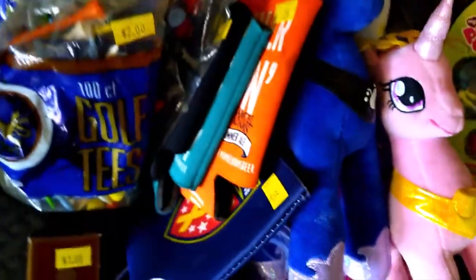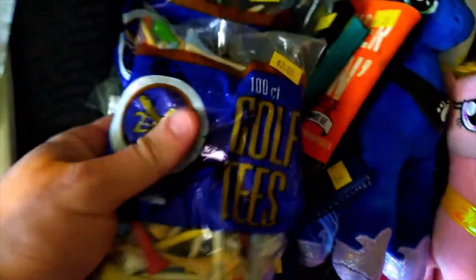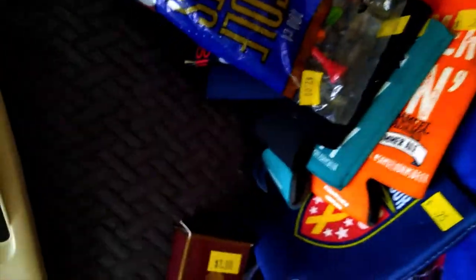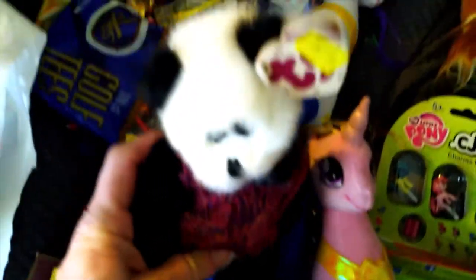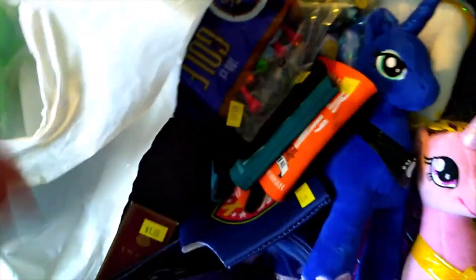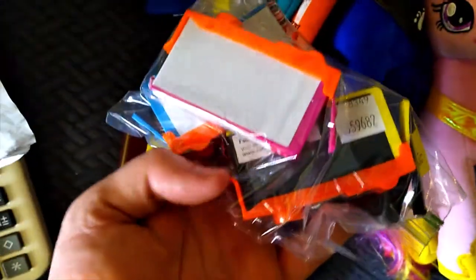Those are like $0.13 each. These are a dollar each — golf tees that sell around $7-$8. Another original tie collectible. I didn't look them up, but that stuff is so cheap and it's going to sit for a while.